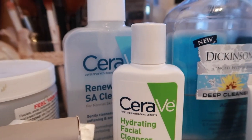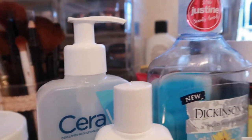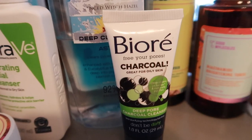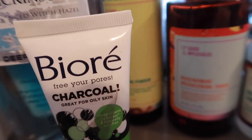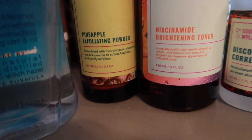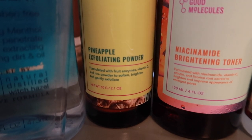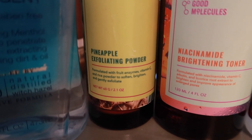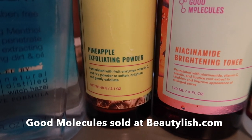We have CeraVe Hydrating Facial Cleanser, CeraVe Renewing SA Cleanser, witch hazel, Bioré Charcoal Deep Pore Cleanser, and from Good Molecules we have the Pineapple Exfoliating Powder. This has enzymes in it — it's not your traditional exfoliating product where you can feel everything. It's very, very gentle on the skin.